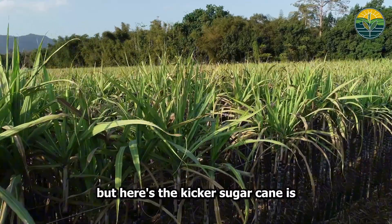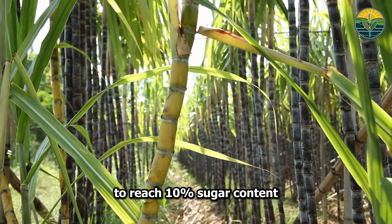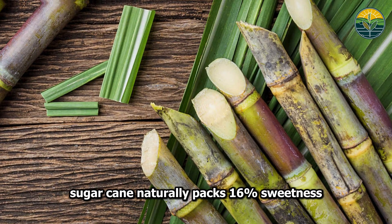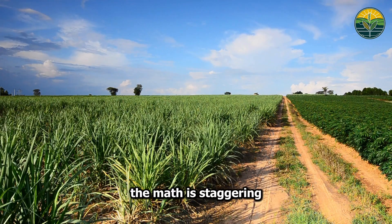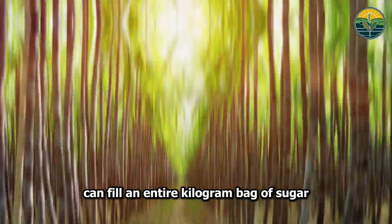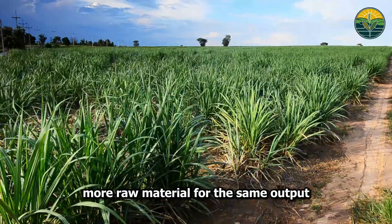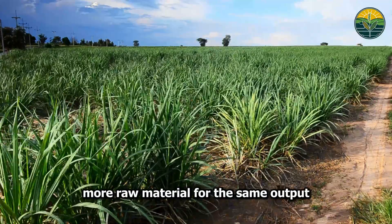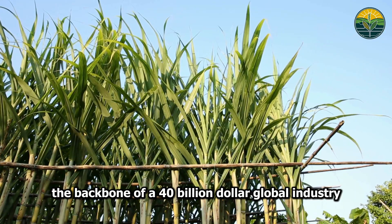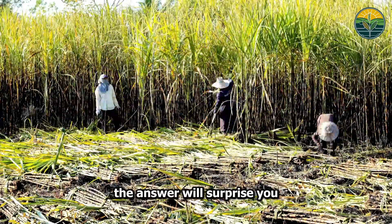Sugarcane is nature's efficiency machine. While corn and wheat struggle to reach 10% sugar content, sugarcane naturally packs 16% sweetness. Just 10 stalks of this grass-like plant can fill an entire kilogram bag of sugar — compared to sugar beets, which need significantly more raw material for the same output. This natural advantage has made sugarcane the backbone of a $40 billion global industry.